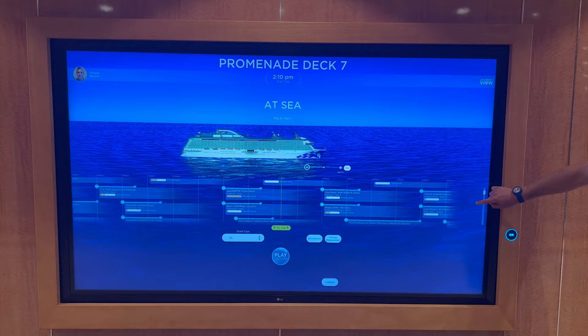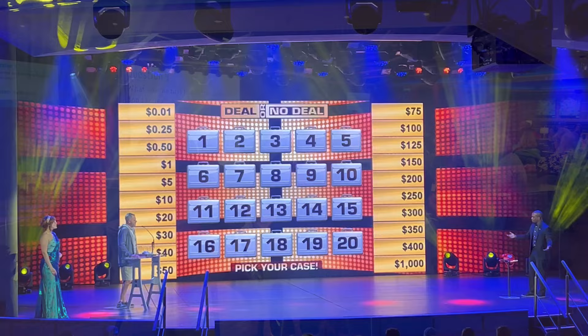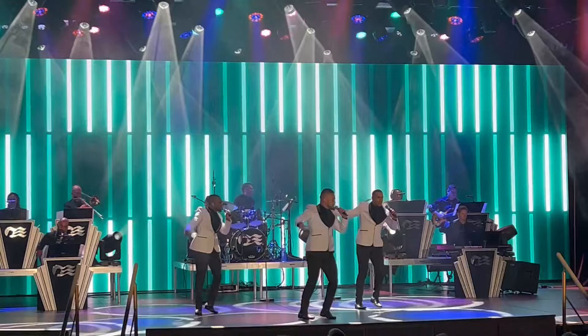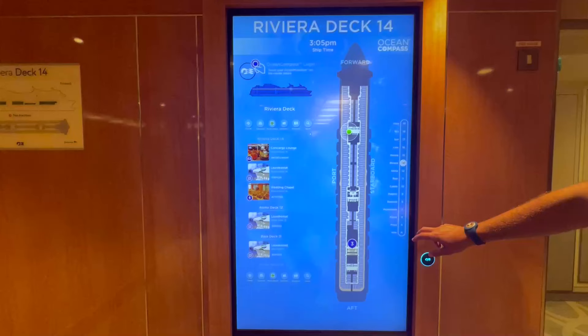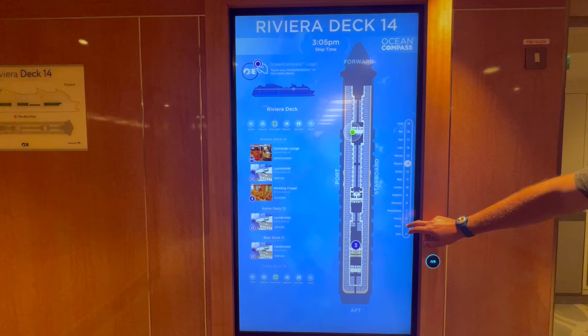The Journey View section of the Princess Cruises Medallion Class app allows you to view the daily activities and bookmark your favorites in an interactive timeline format. From game shows and events in Princess Live, to signature performances in the main theater, dance classes, movies under the stars, and more, you can review all the day's highlights right from your smartphone or ship portals instead of carrying around a paper copy of the Princess Patter.